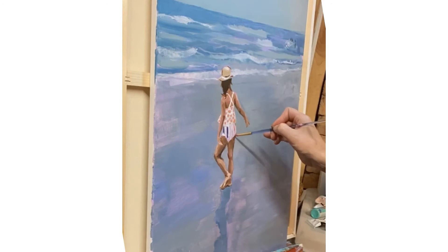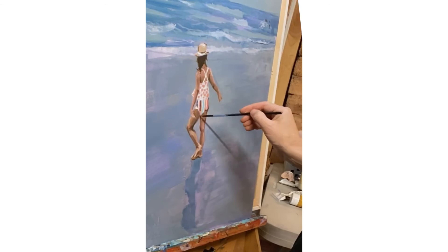I had already gotten the painting started, and here you can just see me filling in the final details.